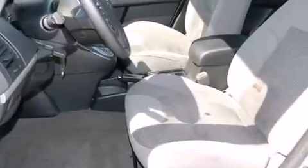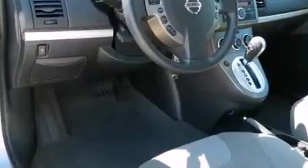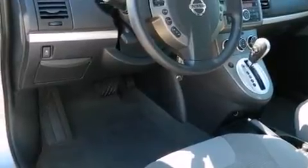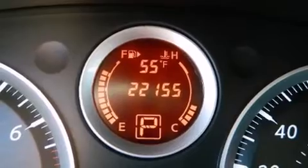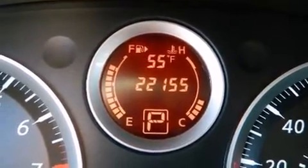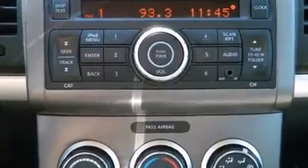Top features include a split folding rear seat, a tachometer, variably intermittent wipers, and one-touch window functionality. Audio features include a CD player with AM/FM radio and four well-positioned speakers.